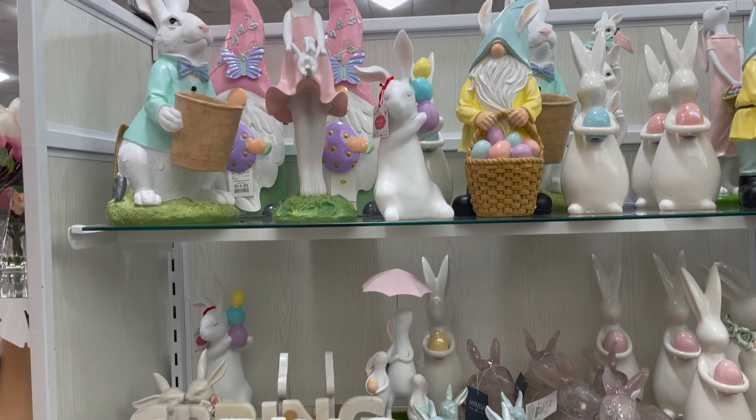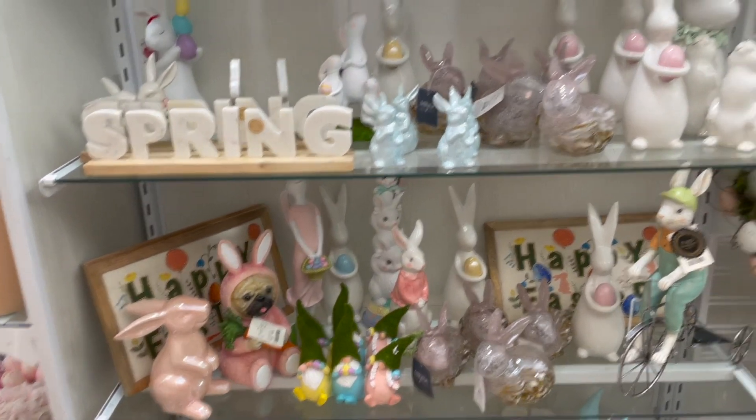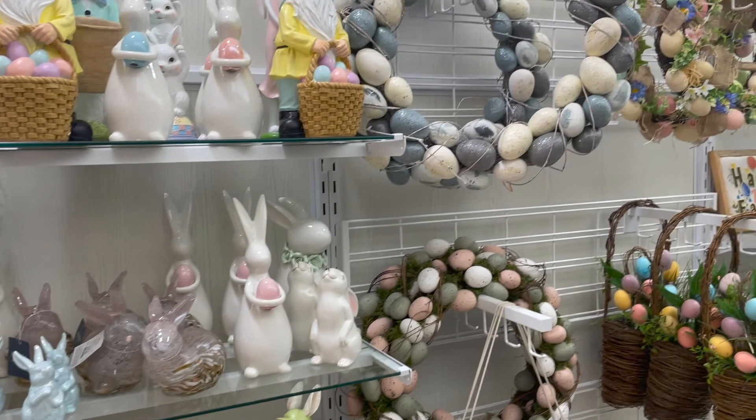So here is the Easter section at HomeGoods. They have a few things here in this aisle.